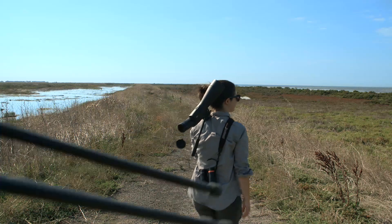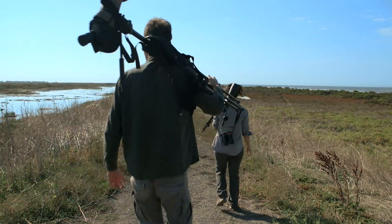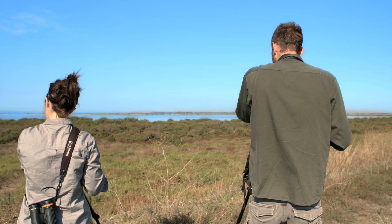Hi, my name is Dan Weller. I work for BirdLife Australia on the Shorebirds 2020 National Shorebird Monitoring Program. Today we're down at Western Treatment Plant in Werribee, Victoria, undertaking a shorebird monitoring survey.